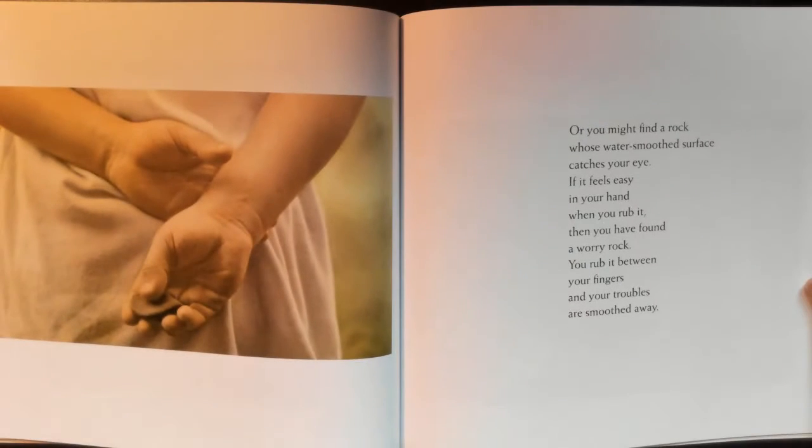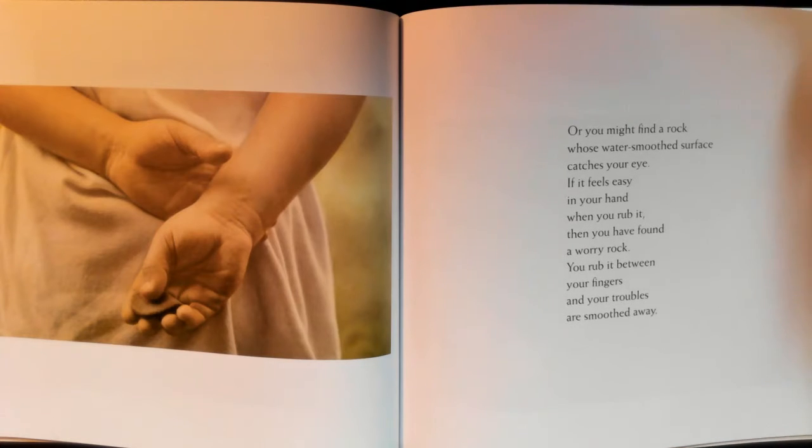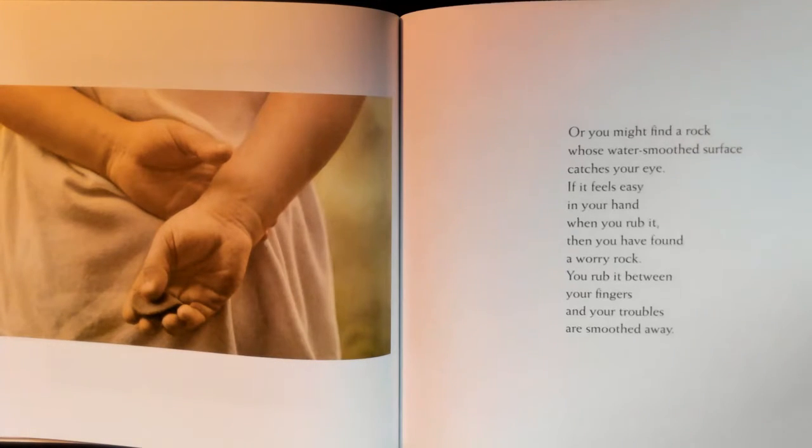Or you might find a rock whose water-smooth surface catches your eye. If it feels easy in your hand when you rub it, then you have found a worry rock. You rub it between your fingers and your troubles are smoothed away. I have one.